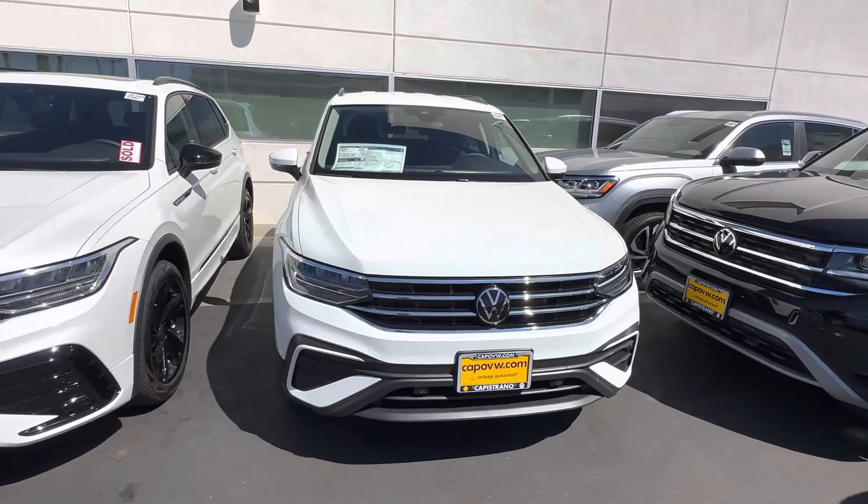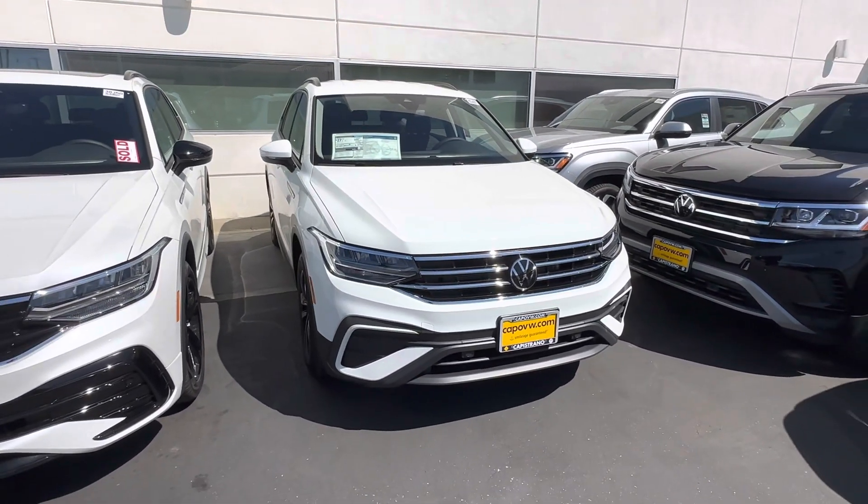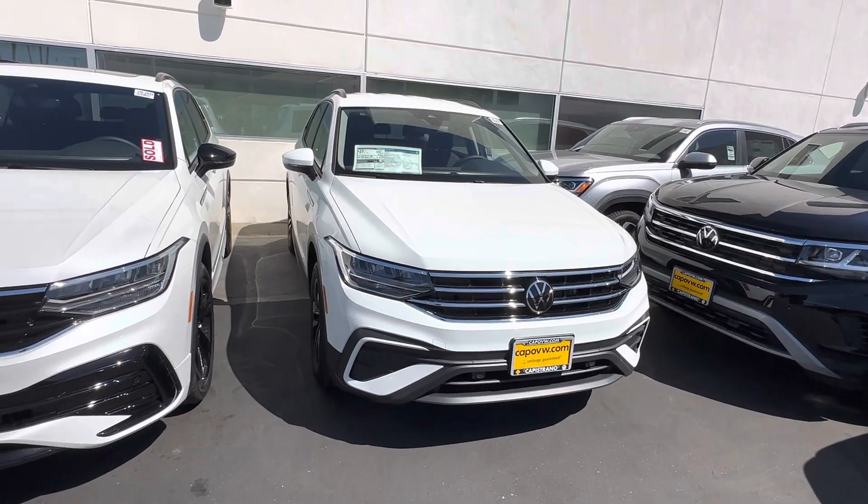We do have quite a few Tiguans — we have this one and a couple of other ones. But I know you're interested in the white one, so I just wanted to do a video introduction, introduce myself, and show you a little bit of the car.